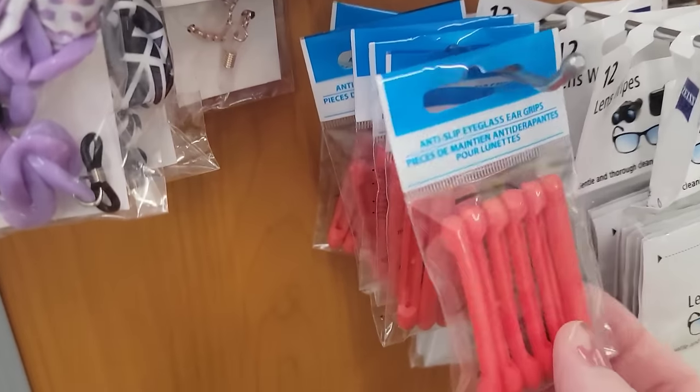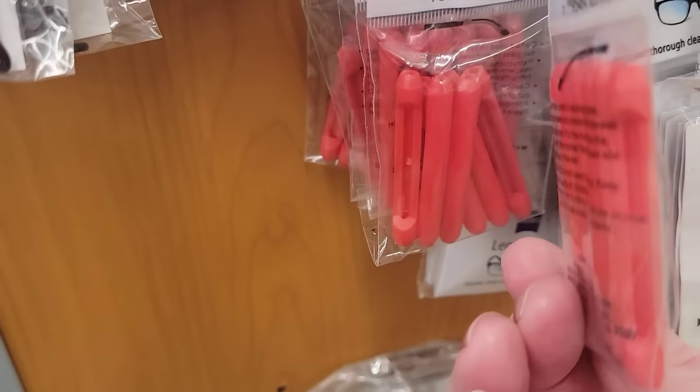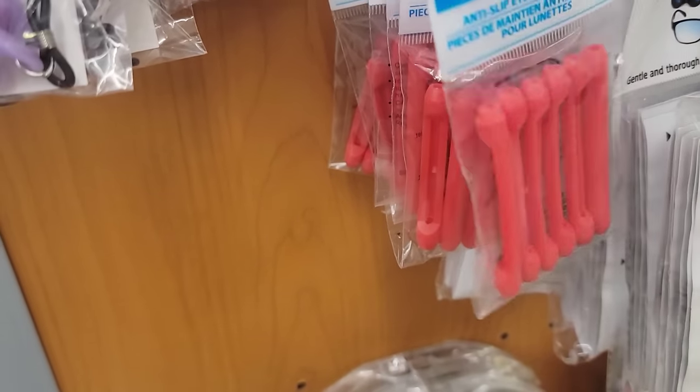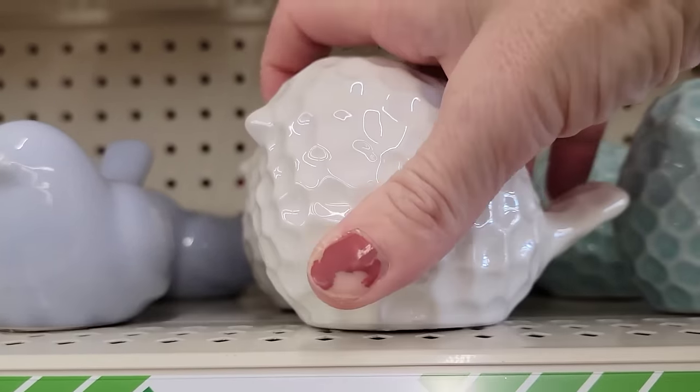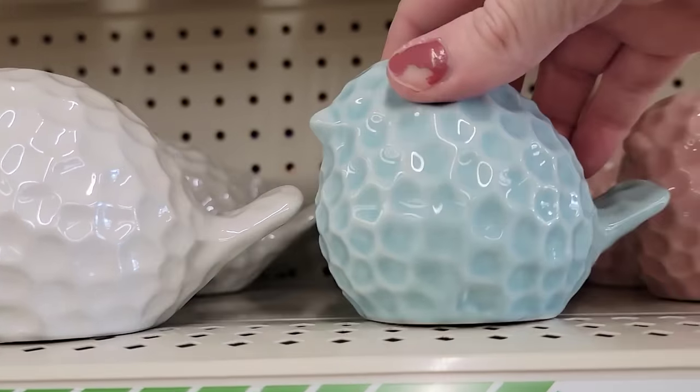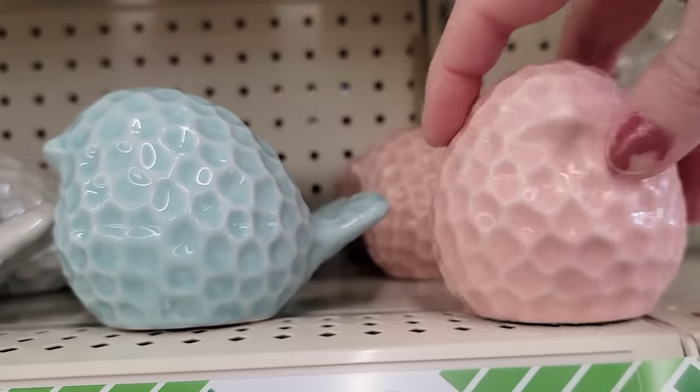Here we have a six pack of these anti-slip eyeglass ear grips — they had it in the color red. They also have three colors of these porcelain birds that remind me of a golf ball. They have it in white, blue, and pink.